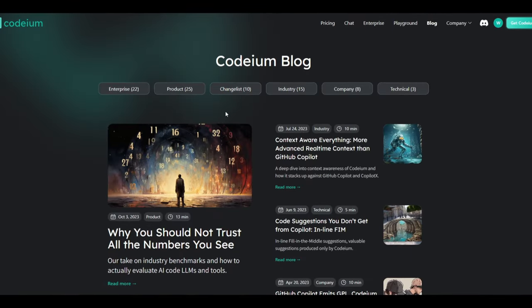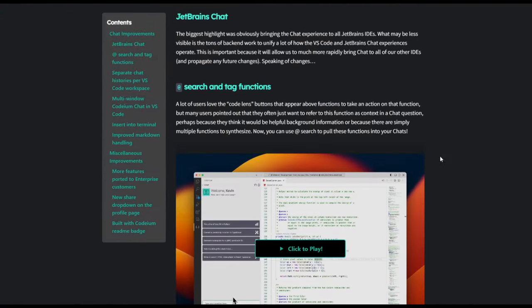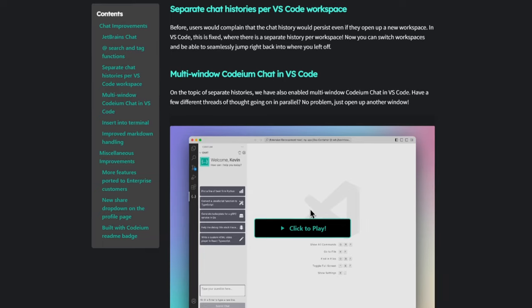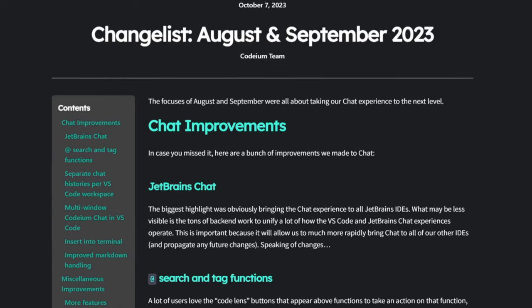For a more detailed analysis, they also have a blog showcasing different types of suggestions, monthly updates, and more in-depth coverage of what you can do with this code assistant. I highly recommend checking it out for better insights into code generation with AI.